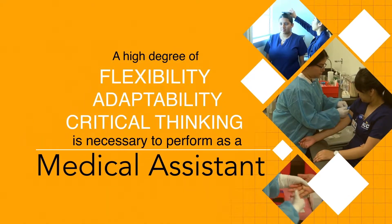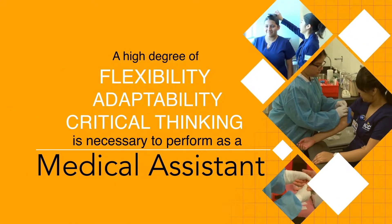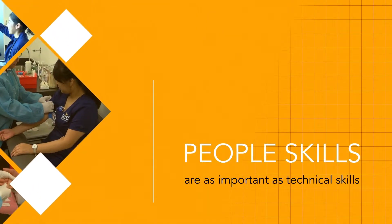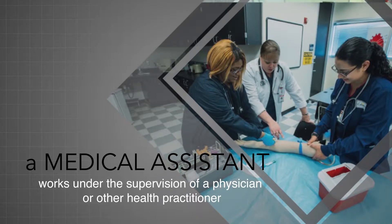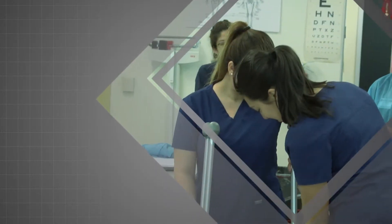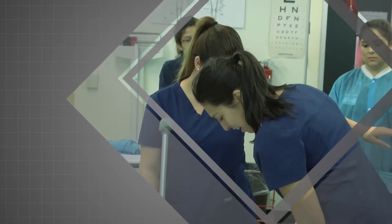A high degree of flexibility, adaptability, and critical thinking is necessary to perform as a medical assistant. People skills are as important as technical skills. A medical assistant works under the supervision of a physician or other healthcare practitioner. Responsibilities will depend on the size of the practice.